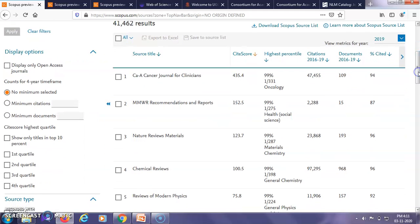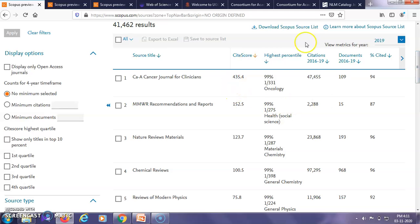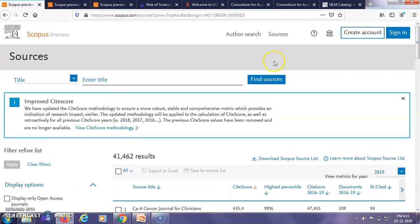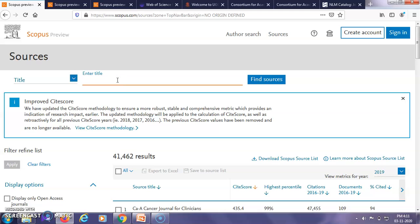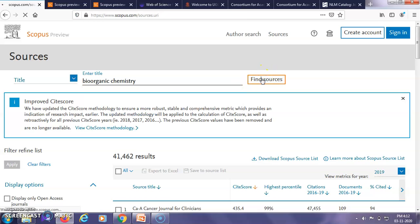It gives a list of the various journals indexed under Scopus with their site score, the number of citations, and the number of documents. You can search the title of the journal, the subject area, or if you know the ISSN number, you can search the journal through the ISSN number as well. For example, if I know a title of a particular journal, I can just type it to check if it is currently indexed in Scopus.